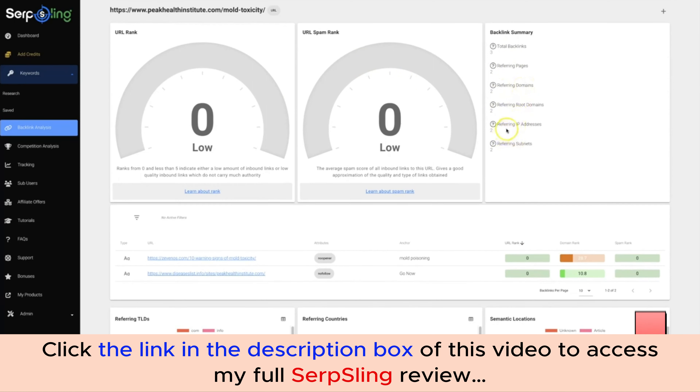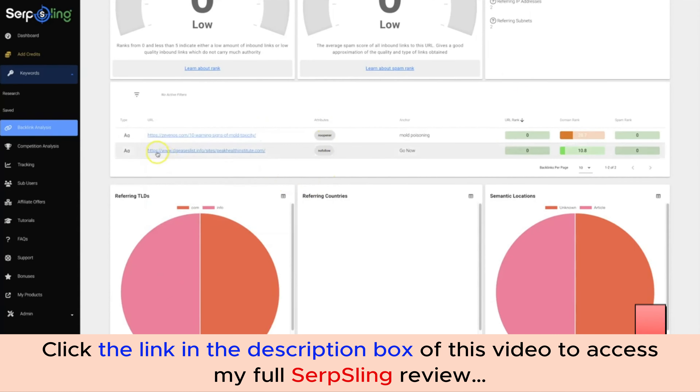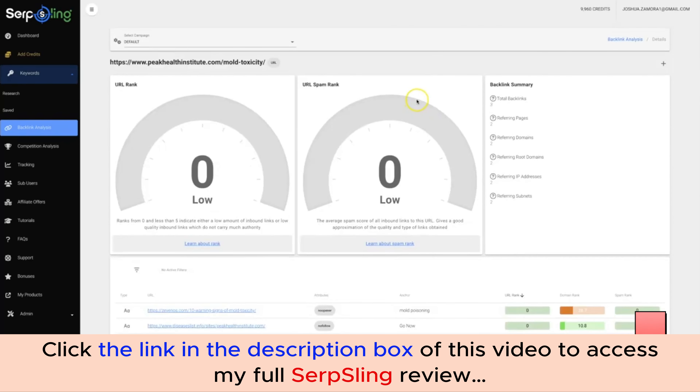It has a total of three backlinks, two referring pages, two referring domains, two referring root domains, two referring IP addresses, and two referring subnets. Here are the exact URLs where this person is getting backlinks from, the exact anchor text they're using, and the additional stats for each URL. As long as I can get better backlinks, use better anchor text, and get links from stronger websites, I can outrank this site. The second anchor text doesn't even contain any of the target keywords — a very good sign.